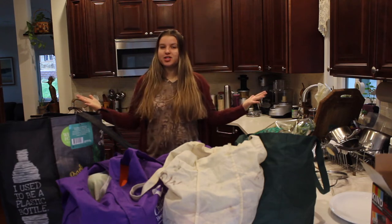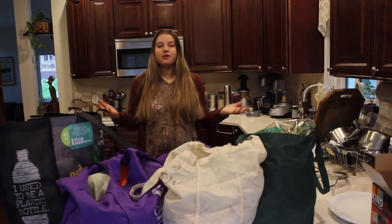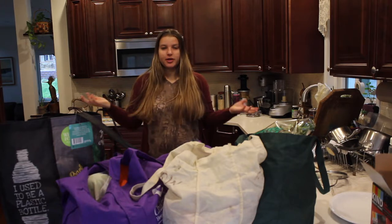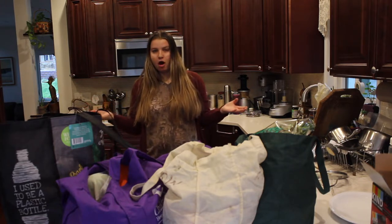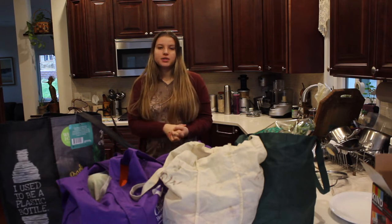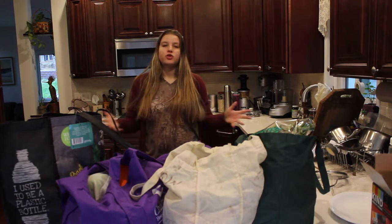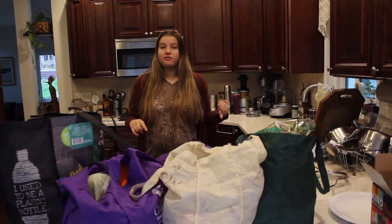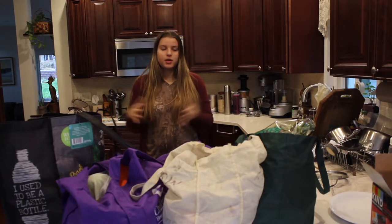Hello everyone and welcome back to my channel. My name is Roheli if you're new. I just got back from Trader Joe's and I thought it would be fun to show you a grocery haul. My mom is currently out of town so I'm in charge of the family grocery buying and the family cooking for the next two weeks.